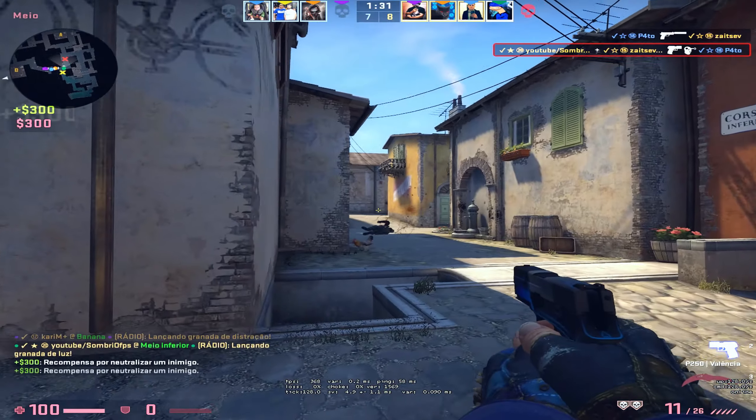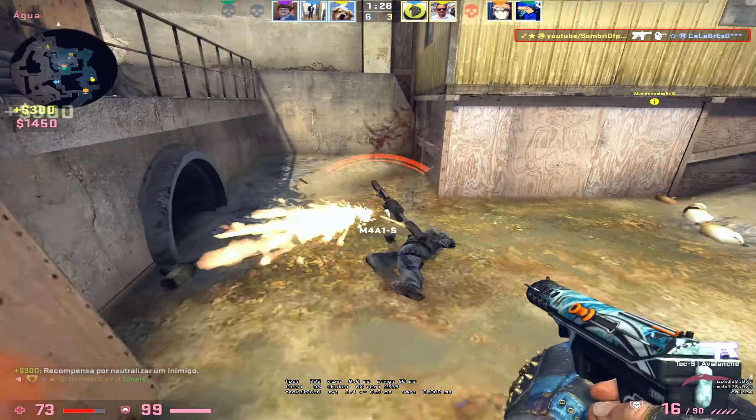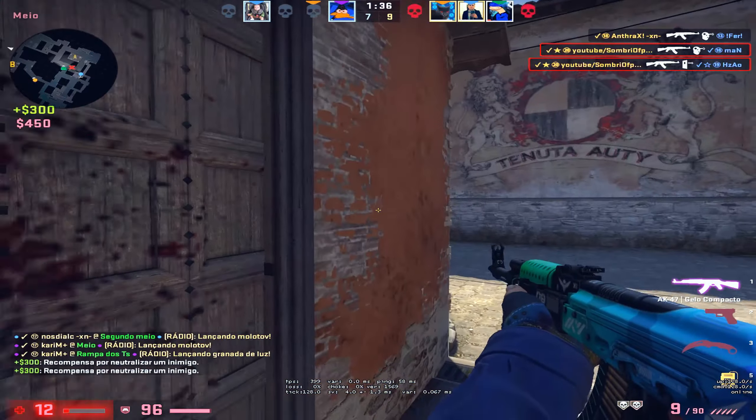One, two, three, four — steps I take from my bed to the floor. Five, six, seven, eight. What will today be great?